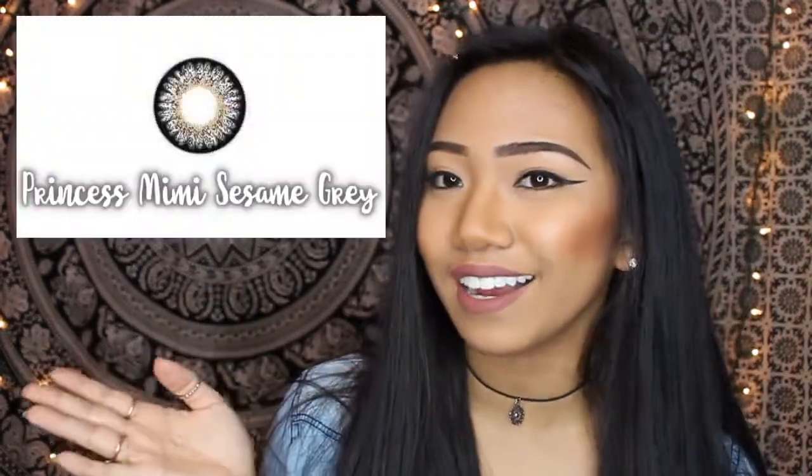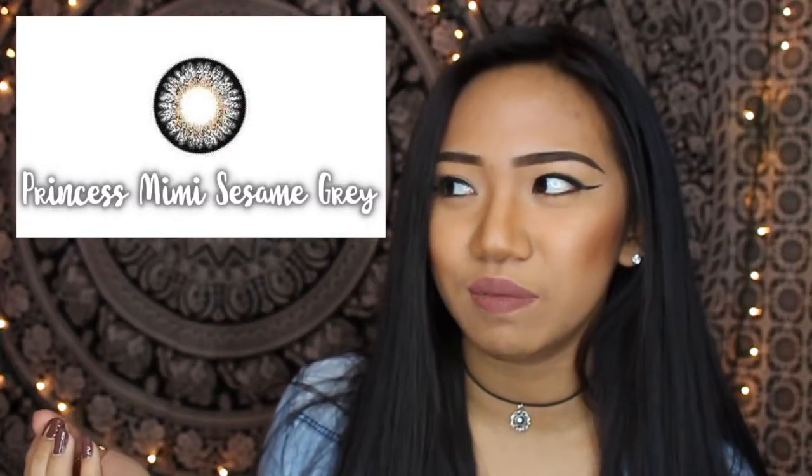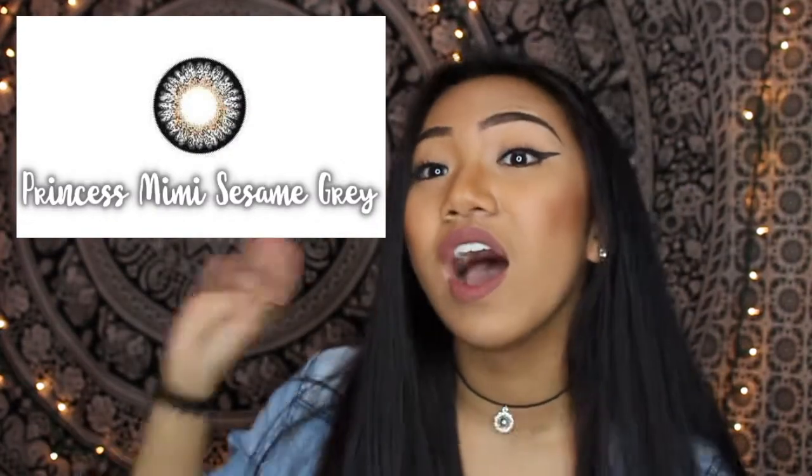My sister's here, so say hello. Hey fam. Bye fam. Here's the package. Oh my god, I'm scared. Here's what the packaging looks like — really cute. They're very kawaii. I'll insert a picture of the ones that I got. I think it's like Princess Mimi Gray, something like that.